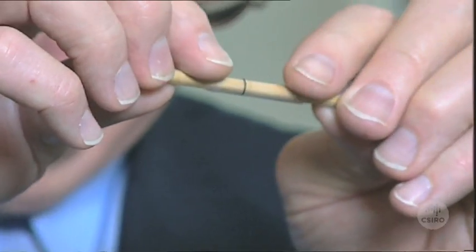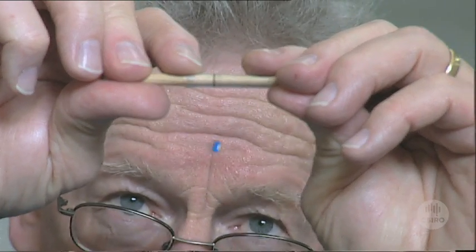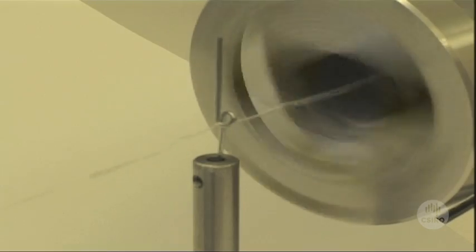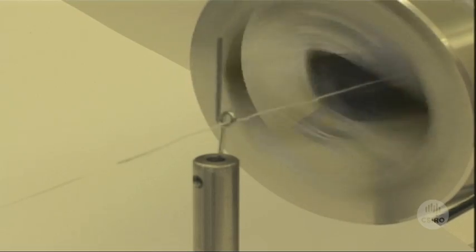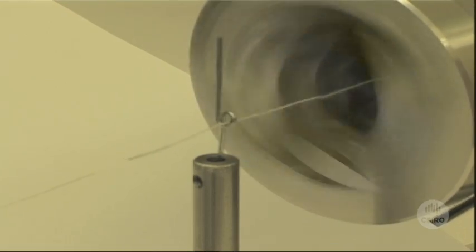Such a fibre is almost impossible to see with the naked eye, and that is a challenge in simply handling and processing this material. These single yarns can then be made into various plies or thicknesses, and in the future woven into fabric.